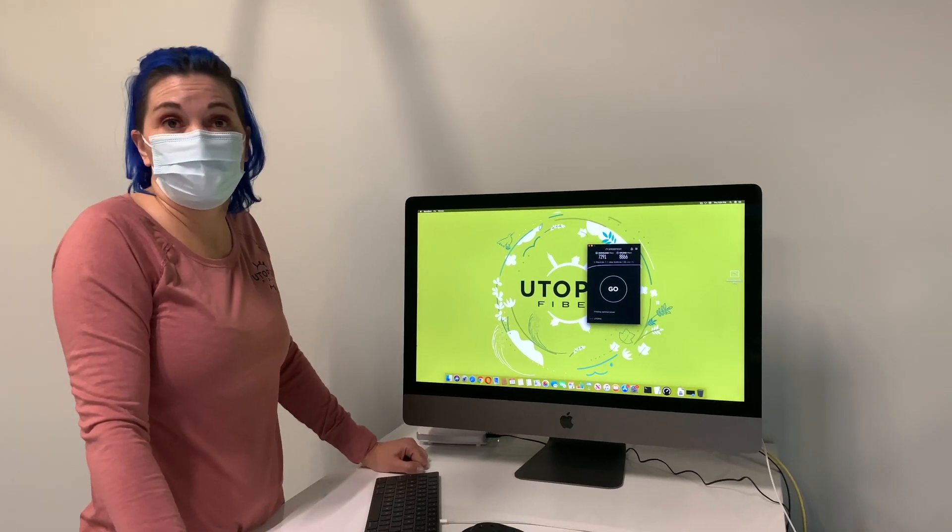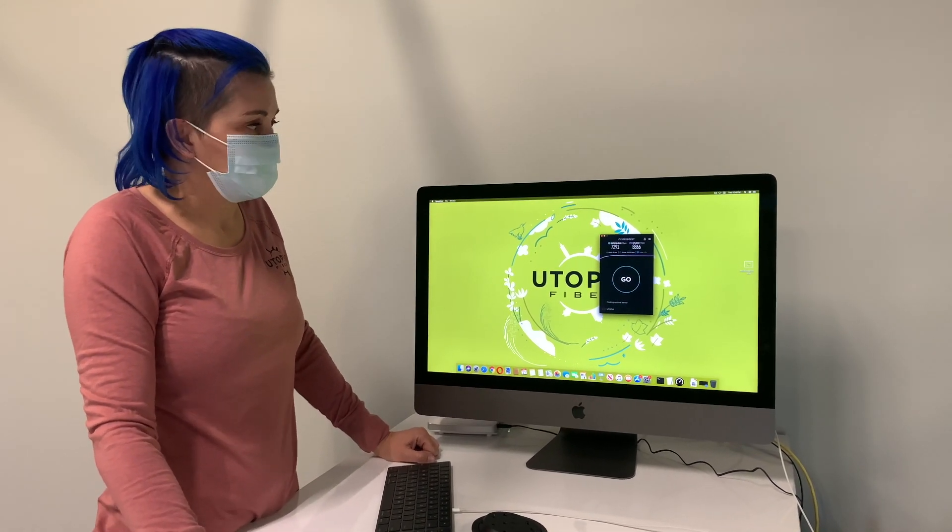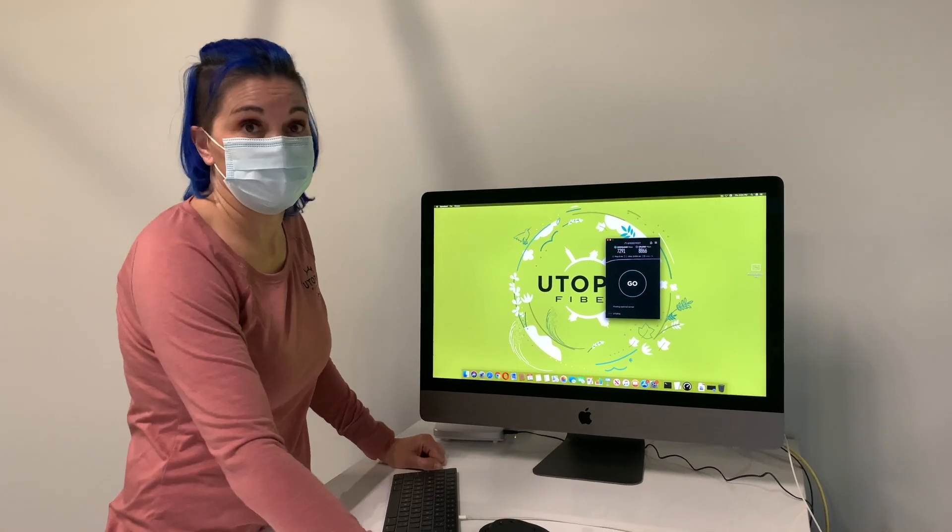We're back in our office demo space and we're going to test out our 10 gig speeds. Due to protocol overhead, you're never going to see a perfect 10 gig test. I also recommend using the speedtest.net app instead of the browser.